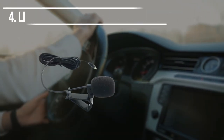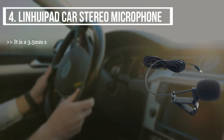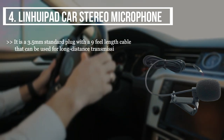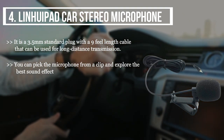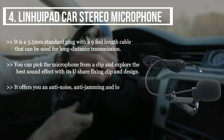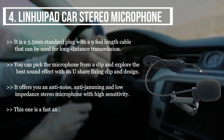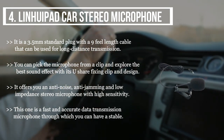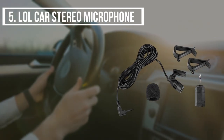The fourth product we have is the Linue Pad car stereo microphone. It is a 3.5mm standard plug with a nine-foot cable length for long distance transmission. You can pick the microphone from a clip and explore the best sound effect. With its U-shape fixing clip and design, it offers anti-noise, anti-jamming, and low impedance with high sensitivity. It is a fast and accurate data transmission microphone through which you can have a stable, clear voice.